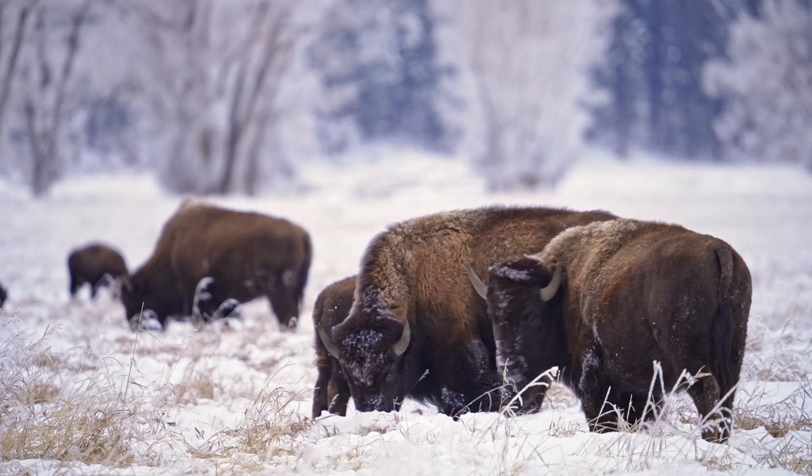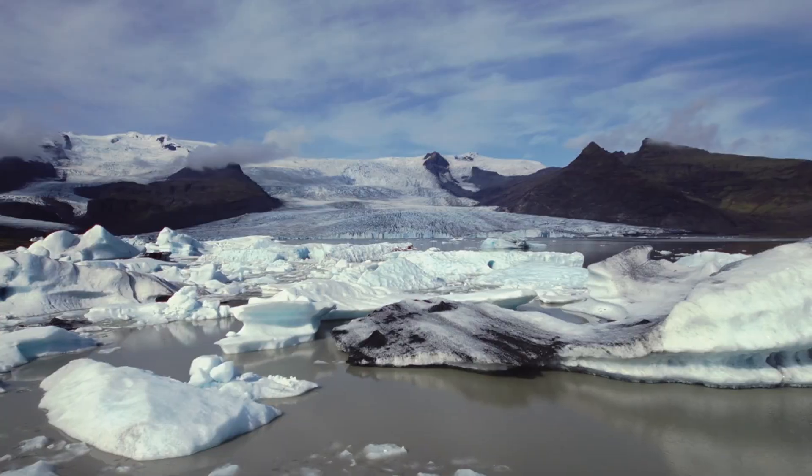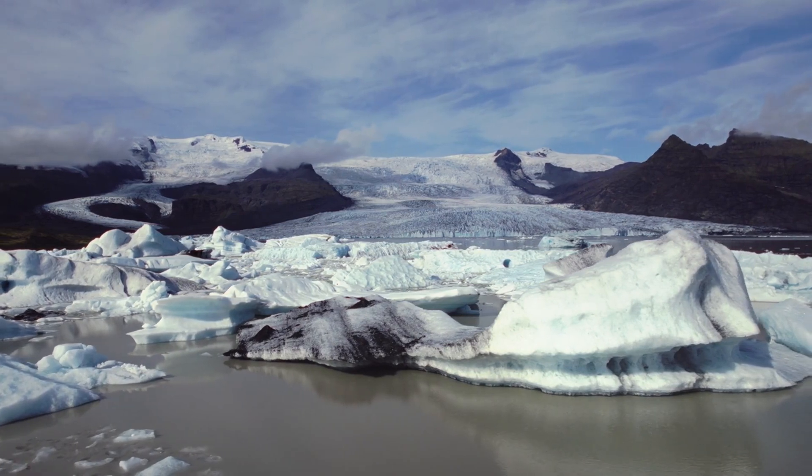Today we're diving into the incredible ways various animals have adapted to withstand freezing temperatures, from the vast ice sheets of the Arctic to the frigid waters of the Antarctic. Each creature has its unique strategies for survival.